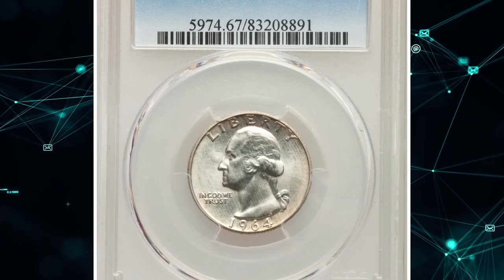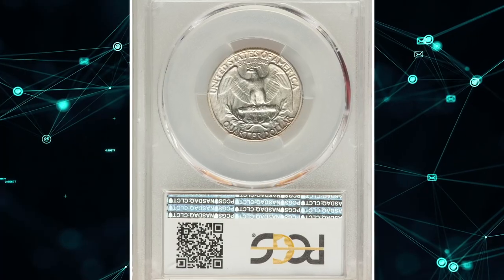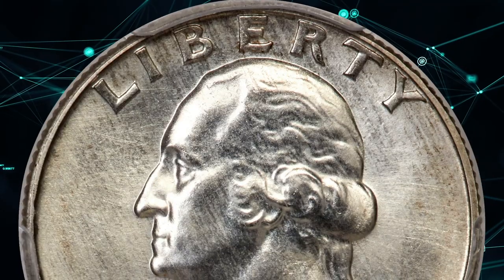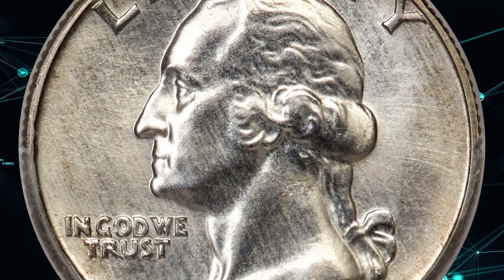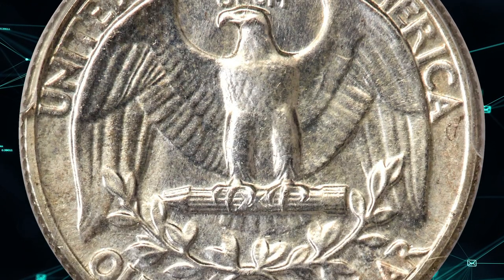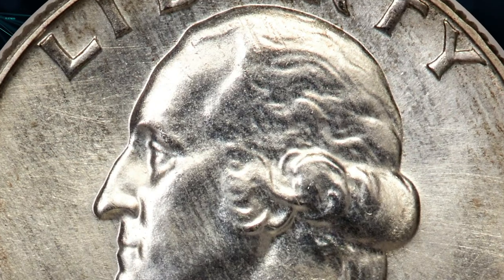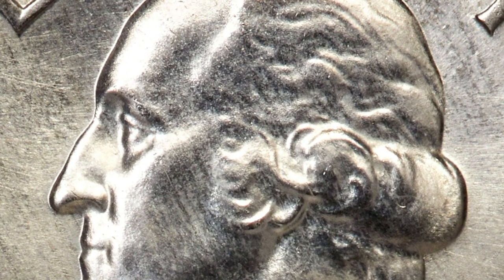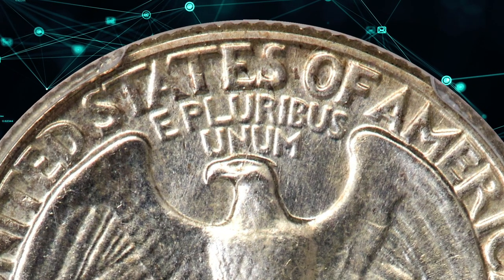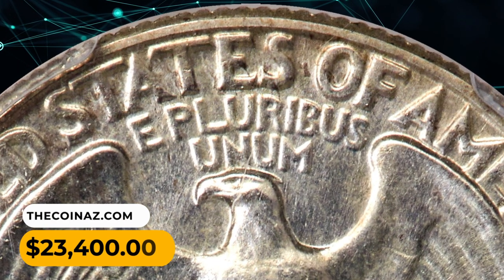Number 3. Here is a 1964 Washington Quarter in MS67 condition. Possibly produced as prototypes for the five-coin special mint sets offered by the mint from 1965 through 1967, a small hoard of previously unknown 1964 special mint sets was discovered in the 1990s. This spectacular superb gem Washington quarter was included in one of those sets. The design elements are sharply detailed throughout and the impeccably preserved surfaces are lustrous and appealing. It was sold for $23,400.